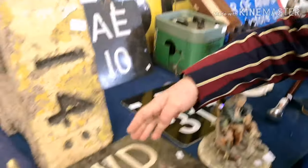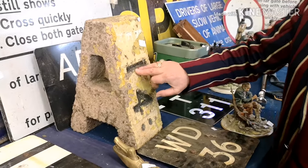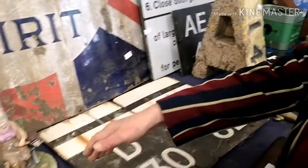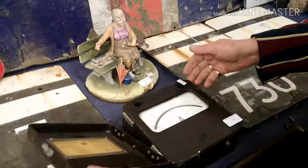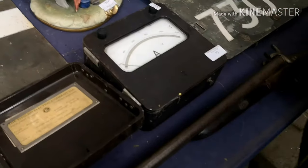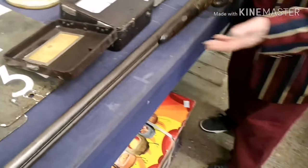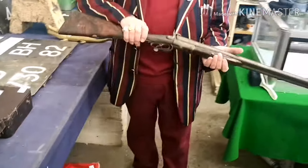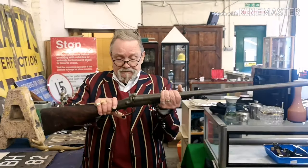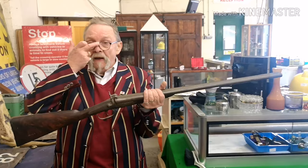Here are more railway signs — that's a distance sign that would be alongside the track. Loads of stuff this week. This is all railway gear, this is for the electricians doing the signals. Now this is a particularly beautiful gun.